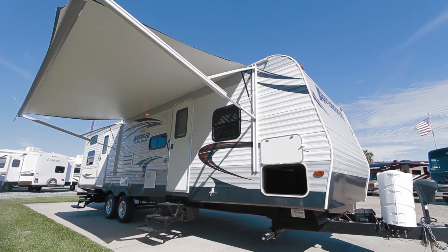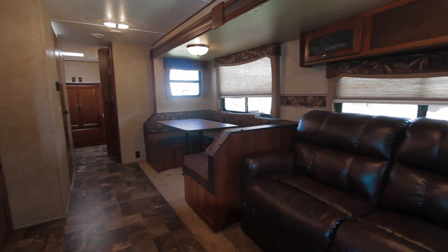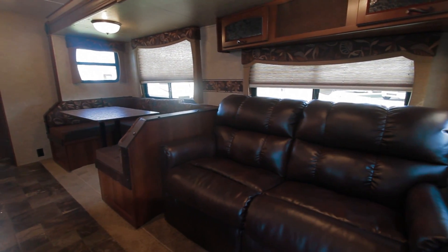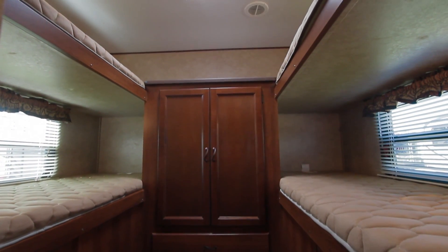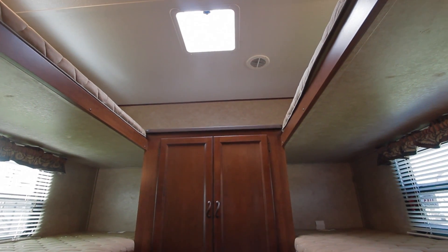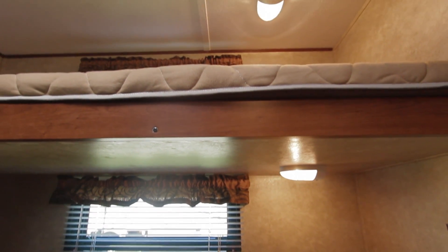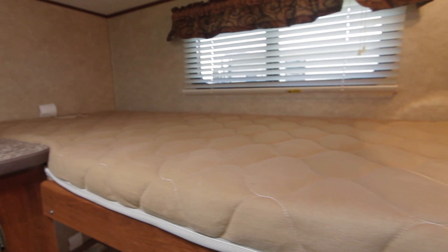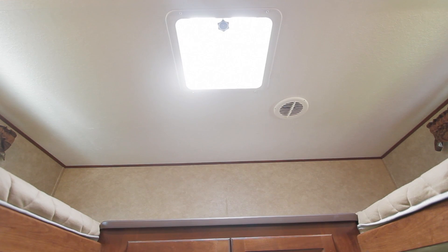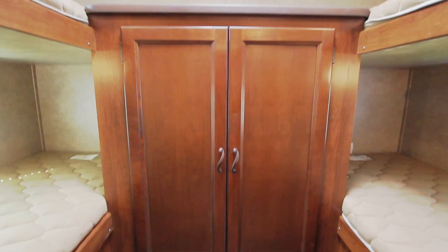The Avenger is a single slide which creates large open living corridors within. Inside, the Avenger houses dual bunks, each with ample space and reading lights. A large deep wardrobe and drawers sit centered between the bunks.